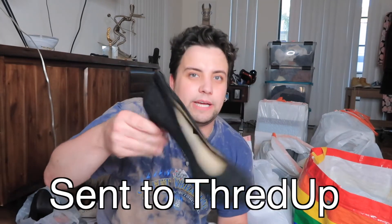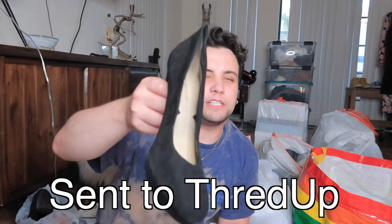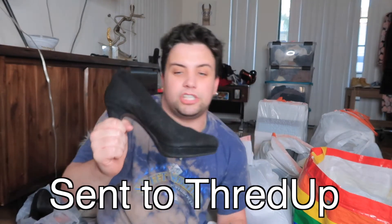These are suede pumps by Adrian Vitadini. If they weren't in great condition I'd be upset, but this brand is whatever — I'll send them to ThredUp. The condition is good though so I'm going to make more than two dollars on them. Even if I make five I'm happy. These are a bigger size.